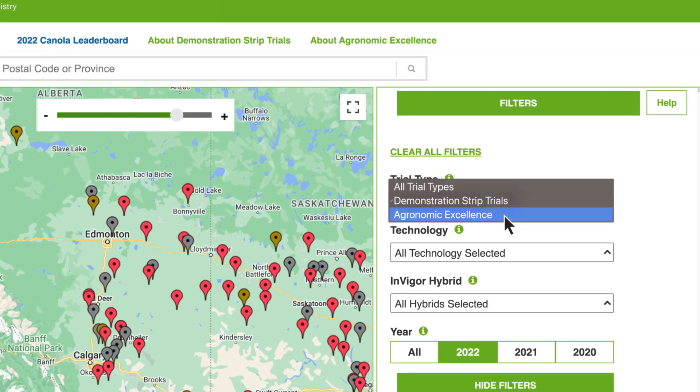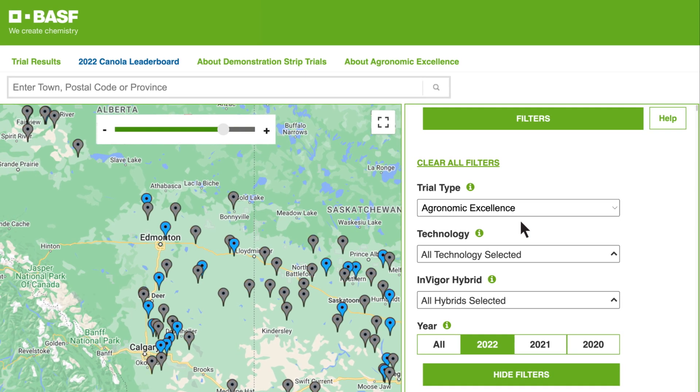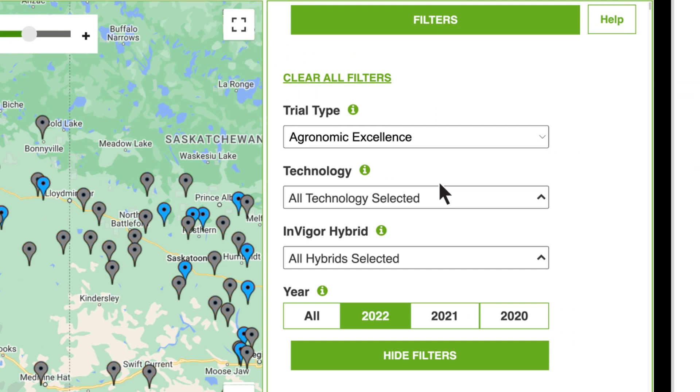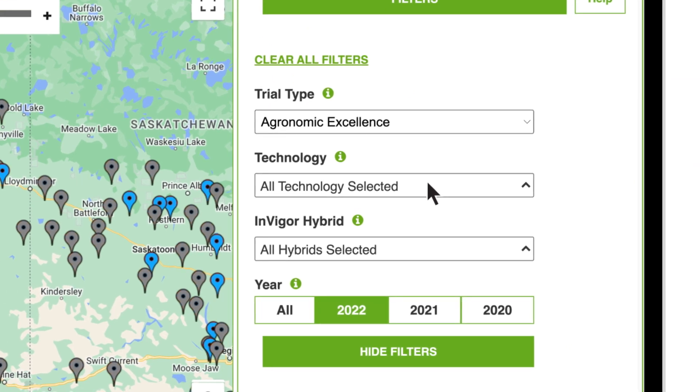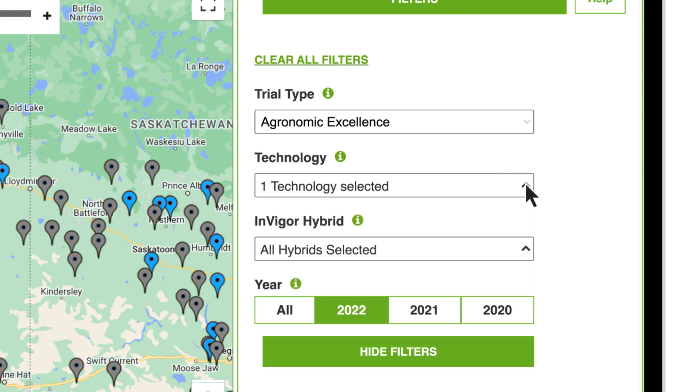Agronomic Excellence Trials are large-scale replicated field trials in which agronomists work alongside local growers across Western Canada. You can also compare hybrids by technology. For example, if you're in an area where club root is a concern, you can view results using the appropriate filter, allowing you to see the hybrid's yield performance in fields similar to yours by entering your location.